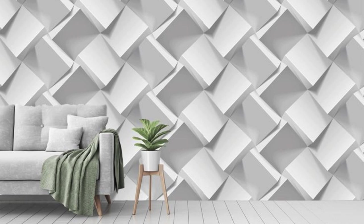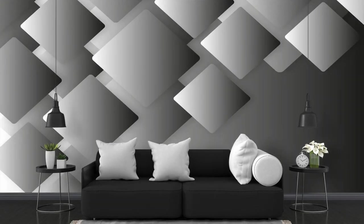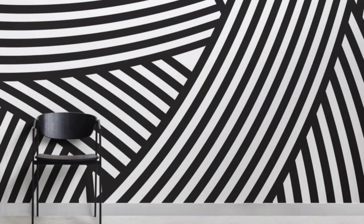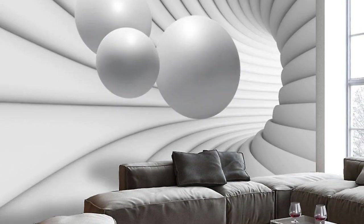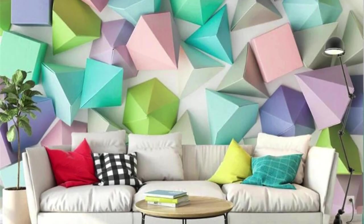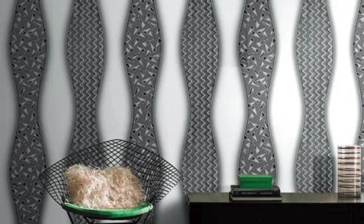Immerse yourself in a symphony of visual enchantment with our 3D wallpapers, where every design is a brushstroke in the canvas of your living space. Imagine a room where your walls transport you to the heart of a tropical rainforest, with lush foliage that appears to sway gently in the breeze. Whether you desire the sleek modernity of abstract geometric shapes or the timeless allure of classical motifs rendered in three dimensions, our collection offers a diverse array of choices. The transformative power extends beyond aesthetics, blending art and architecture as sunlight dances across textured surfaces and three-dimensional patterns invite touch.